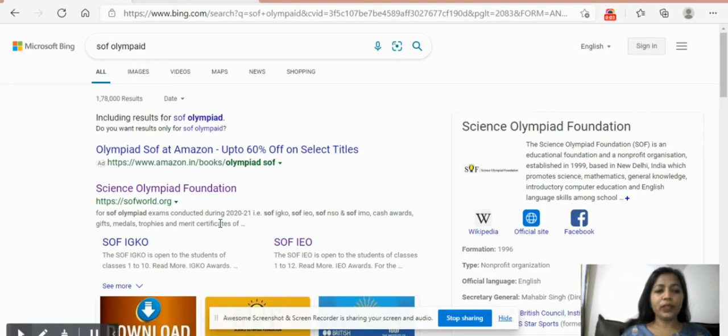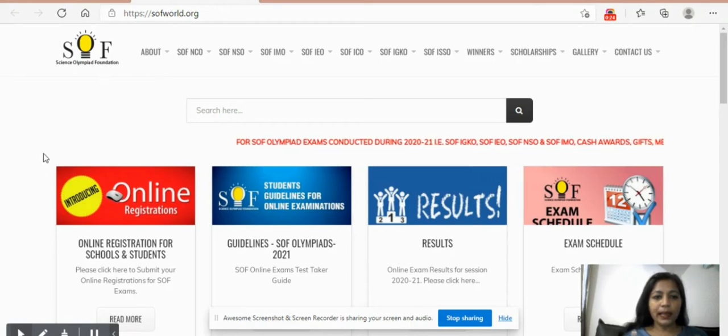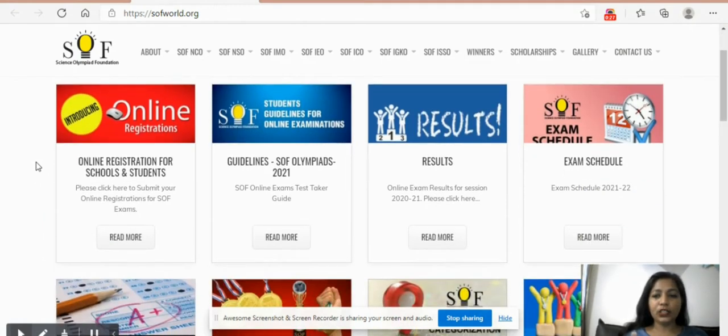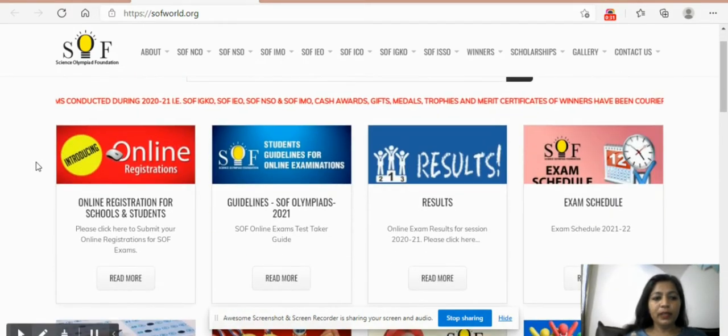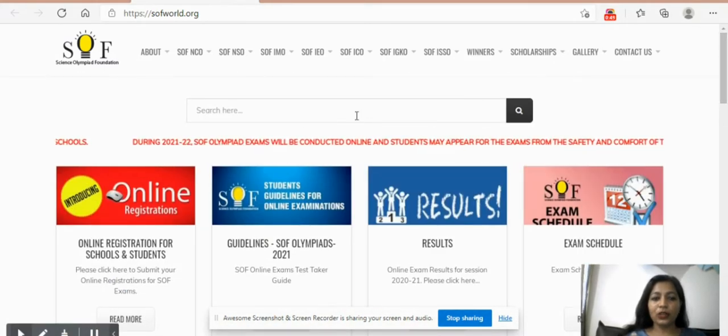For the registration process, we're going to visit this website called SOF World — it stands for Science Olympiad Foundation. They are the organization that conducts Olympiad exams at a national level. They conduct exams for first to twelfth grade across around seven subjects. This is their landing page and you will get all the information here — online registration for schools and students, guidelines for the Olympiad 2021, results, exam schedule, dates, and everything.